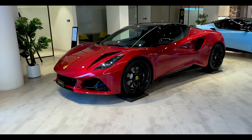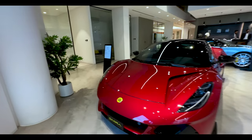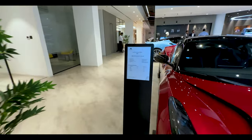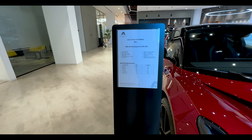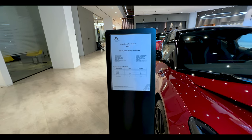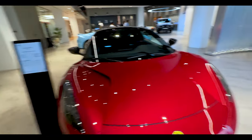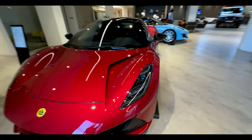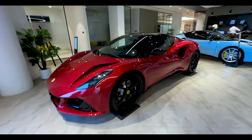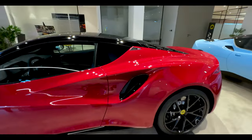Yo, so we are here at Lotus in Aston, and they have the Emira in red. Looks like blood. It is 400 HP, torque is 420. It looks cool, equal in black, functional vents.